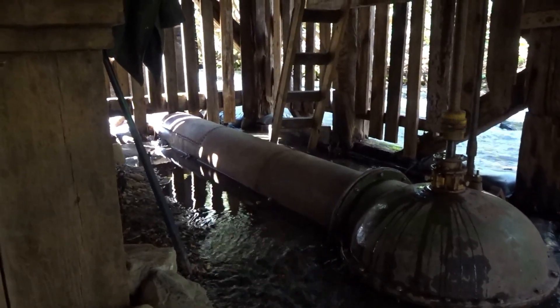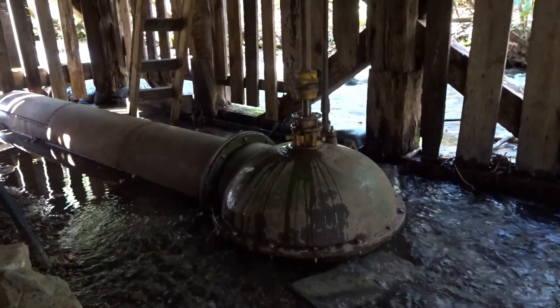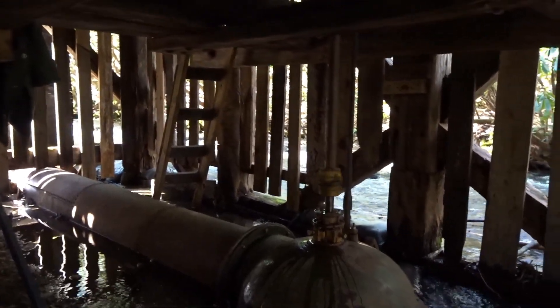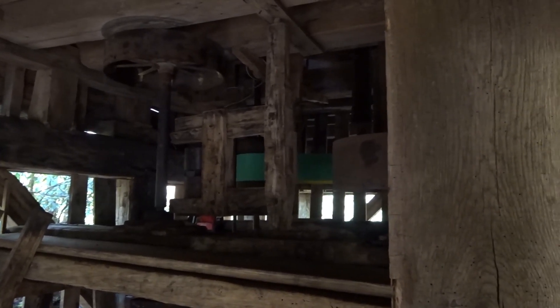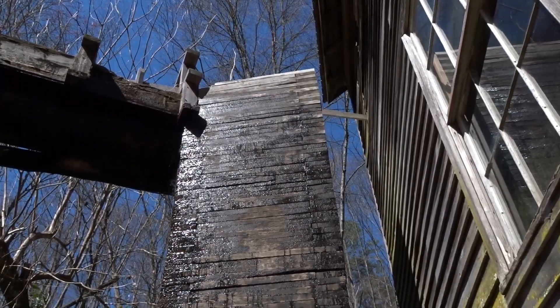That water pressure comes through this big pipe and the turbine is inside. As you can see, that water pressure is turning the turbine right now. It's connected to that shaft that goes up — you see right here, this shaft going up — and it's turning that wheel, which is in turn turning the belt. That's a whole lot of water pressure.